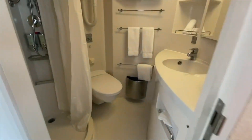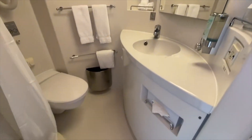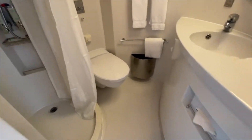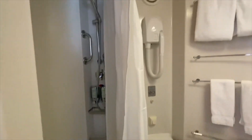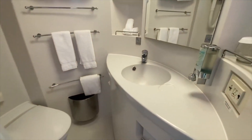Coming into the bathroom. These bathrooms on the older NCL ships always remind me of hospital bathrooms — they're very sterile looking — but thankfully the food and the view is a lot better on a cruise ship than in a hospital.